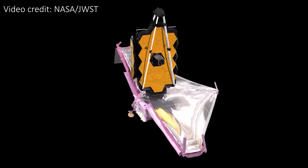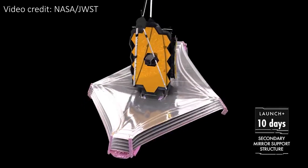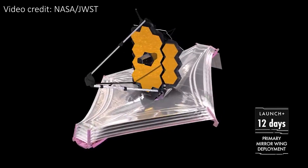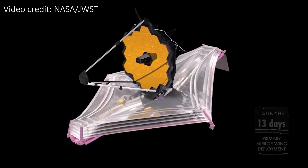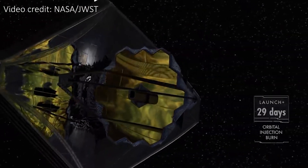This unfolding process will take around three weeks. It starts with the sun shield blooming in space, followed by the mirror supports at around 10 days after launch, and days 12 and 13 involve unfolding the golden primary mirror. Note that not every segment of the mirror has to unfold separately — it's just in three sections that unfold to form the mirror.